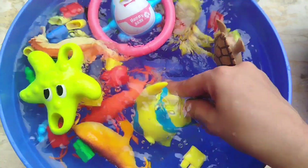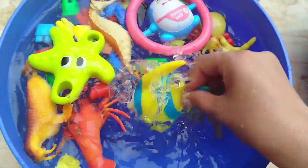The next one is a queen parrotfish. This is a crab.